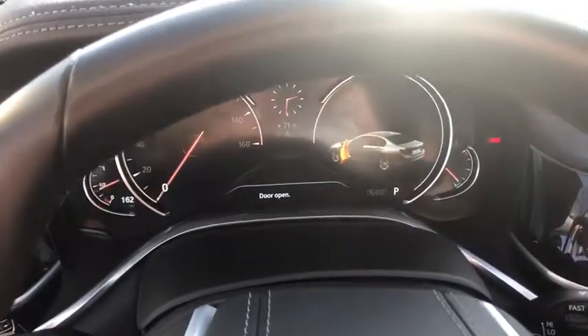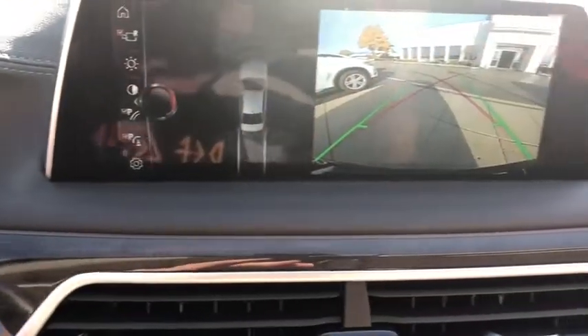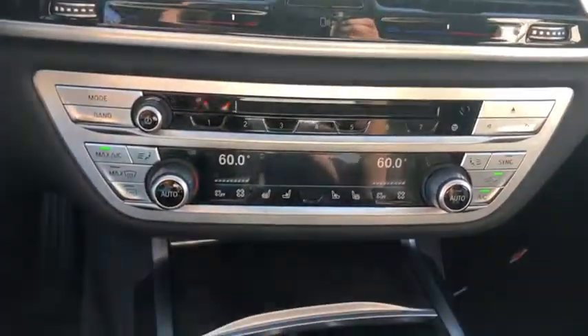Heated steering wheel, rear window defroster, heated front seat, fog lights, security system, power windows, CD player, trip computer. Come take a test drive today.